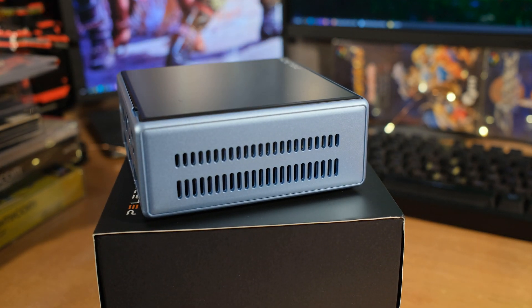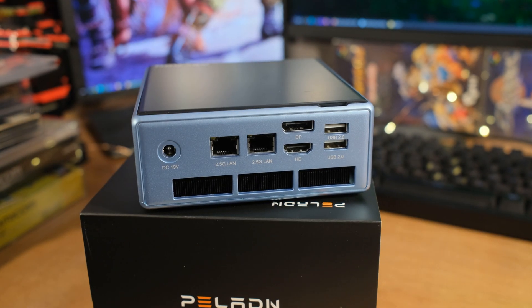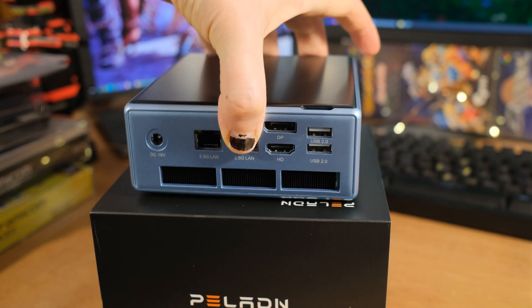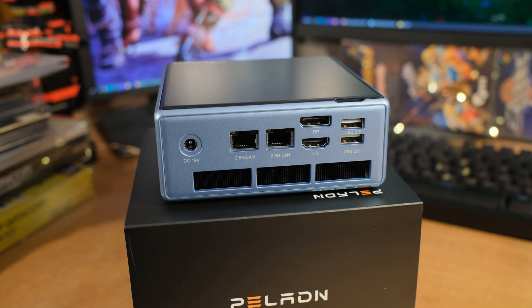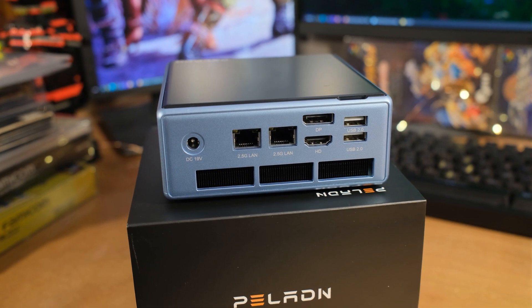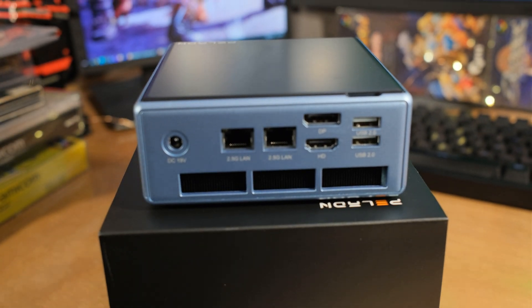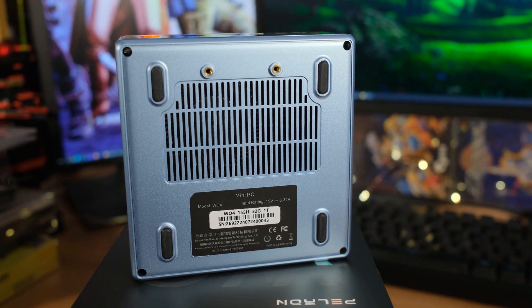You'll be able to hook up three different monitors when you combine everything. On the front, those are USB 3.2 Gen 2. Flipping it around to the back — I love seeing two RJ45 ports. These are 2.5 gigabit NICs — you get two of those. You also have Wi-Fi 6 and Bluetooth 5.2. Also on the back we have two USB 2.0, which I'm completely fine with. Above and beyond that, we have DisplayPort 1.4 and HDMI 2.0 — both will do 4K 60Hz. So all in all, you can have three monitors running with this.